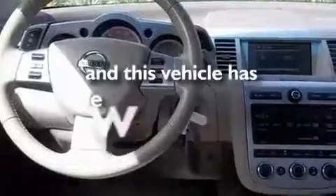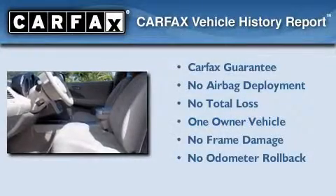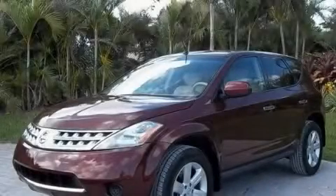This vehicle has less than 38,000 miles. This Nissan has had only one owner and it qualifies for the Carfax buy-back guarantee. We hope you found this video informative. Please contact us today.